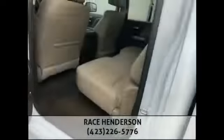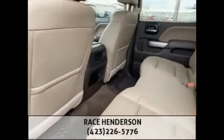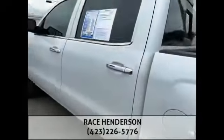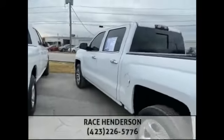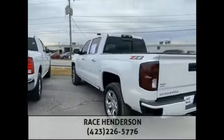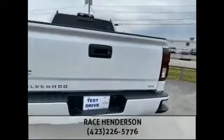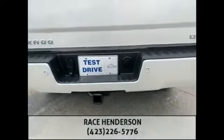It of course comes with a 5.3 V8 that everybody knows and loves. You got a 60/40 split back seat in the back for maximum storage capacity. Taking a step back, you got the color match bumper with the parking sensors along with the factory tow package right here for you.